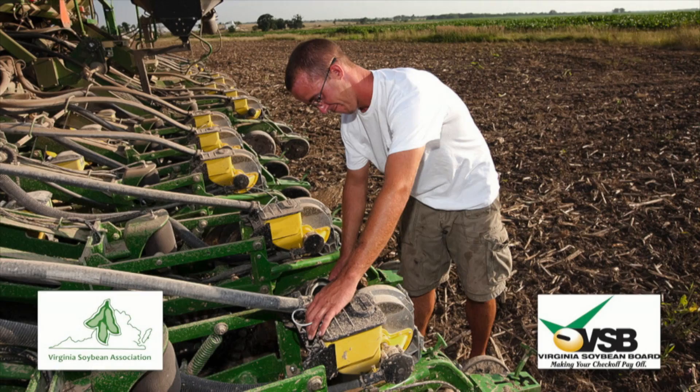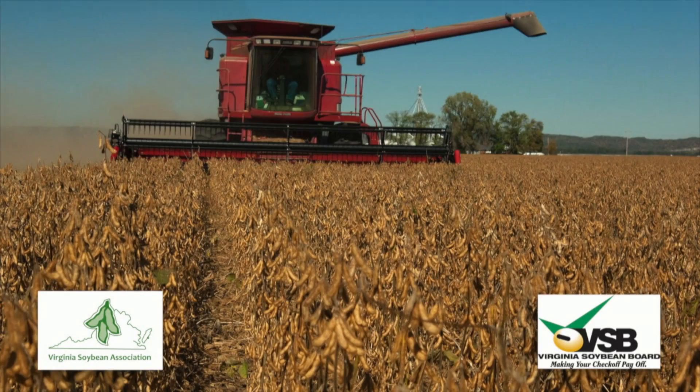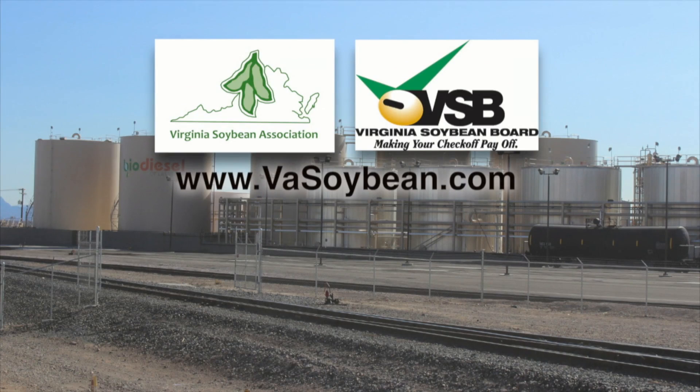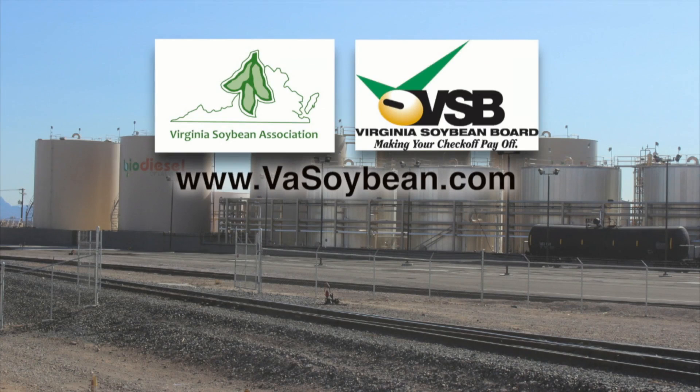Virginia soybean farmers are hard at work growing soybeans to produce products you use every day — candles, soaps, even crayons can be made from soybeans. Remember, when you buy soy, you're helping to support American jobs, the economy, and our nation's energy security. Approximately 17% of Virginia's primary farm operators are female.